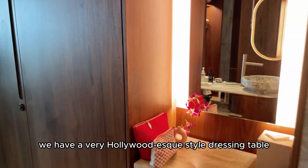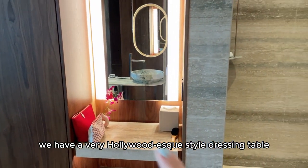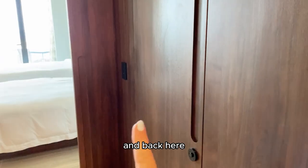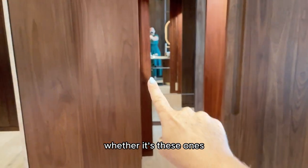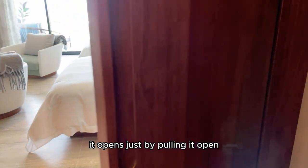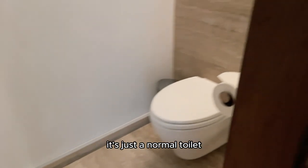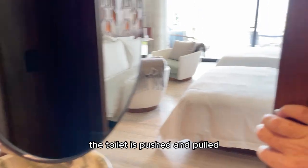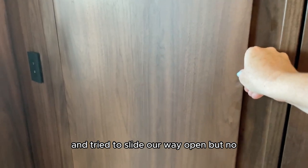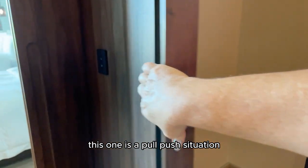And then we'll head back to this area where you have a very Hollywood-esque style dressing table with these massive lights that provide great lighting. Back here we have yet another door, which is the toilet. Note: all the doors in this bathroom, whether the smaller ones or the larger ones, they slide. However, the toilet door does not slide — it opens by pulling or pushing it. We both got confused with this and tried to slide it open, but no, this one is a pull-push situation.